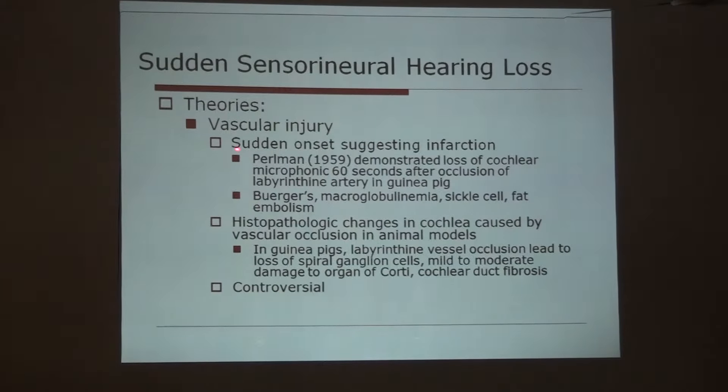Animal experiments confirm viral penetration of the inner ear. The second theory is vascular theory — sudden onset suggesting infarction. One study demonstrated loss of cochlear microphonics 60 seconds after occlusion of the labyrinthine artery in guinea pigs. Conditions like Buerger's disease, macroglobulinemia, sickle cell disease, and polycythemia are also associated with sudden sensorineural hearing loss, suggestive of vascular injury. Histopathological changes are also seen — in the stria vascularis, labyrinthine vessel damage leads to loss of spiral ganglion cells, mild to moderate damage to the organ of Corti, and cochlear duct fibrosis. This theory is still controversial.